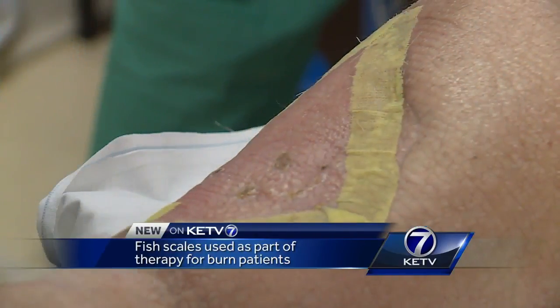It looks better than the last time that I saw it, so that's good. And the skin graft on Lee Wagner's leg keeps getting better, thanks to an unlikely source.